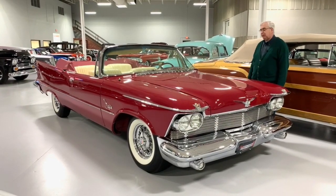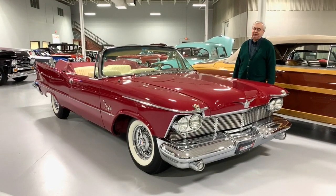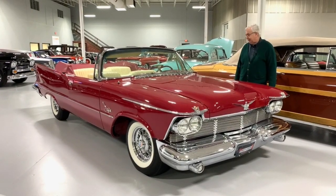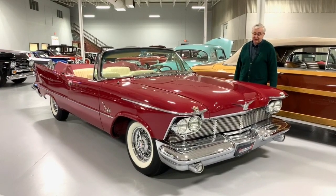This particular car comes with a 392 Hemi. It has lots and lots of accessories. It was the top of the line for Chrysler — the Imperial was their number one model available, and this one came with lots and lots of the bells and whistles.